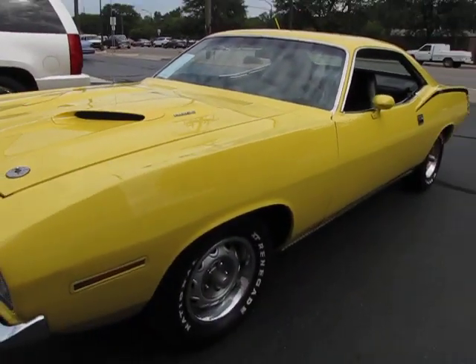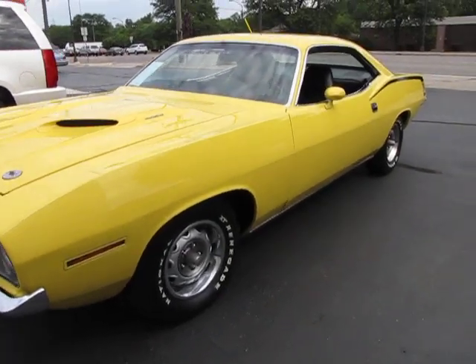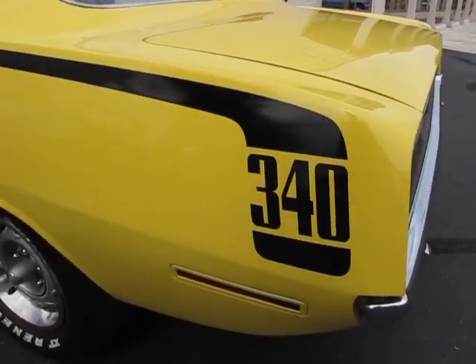Jason from AutoAppraise finishing up an inspection in a 1970 E-body. Clarkston, Michigan, July 23rd, 2011. We have 310 inspectors on the ground nationwide.